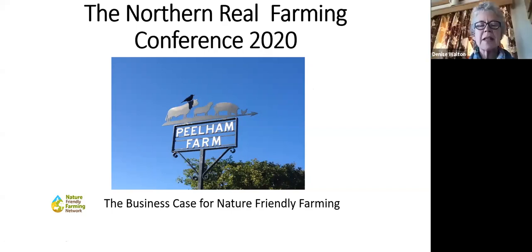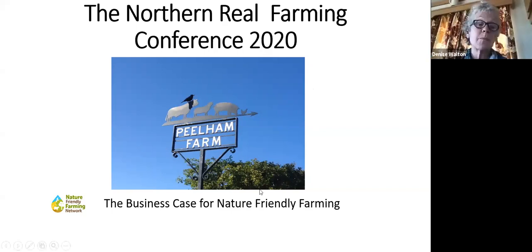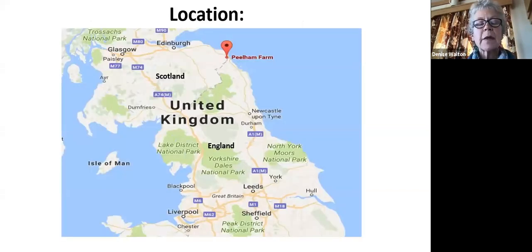Thank you very much Nikki. Hello everybody - thank you for asking me to speak today. It's wonderful to share this online platform with David and with Michael on behalf of the Nature Friendly Farming Network, of which we are all members of our respective national steering groups. Peelham Farm is in southeast Berwickshire.